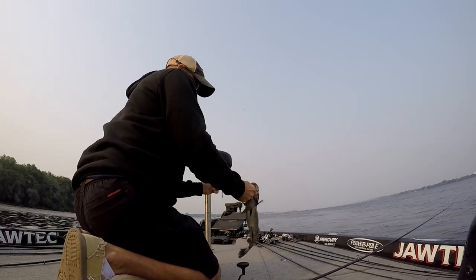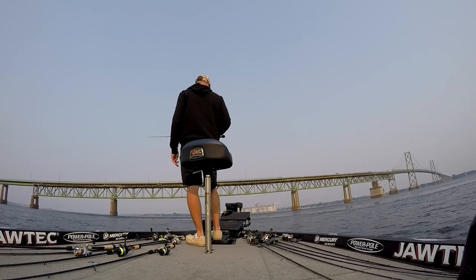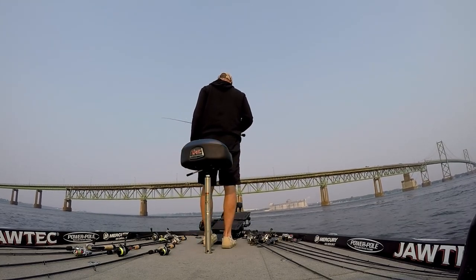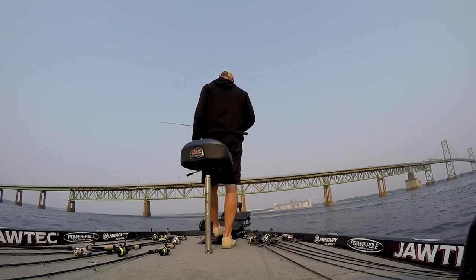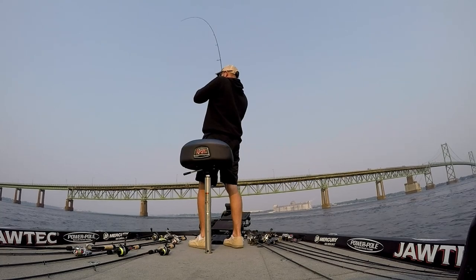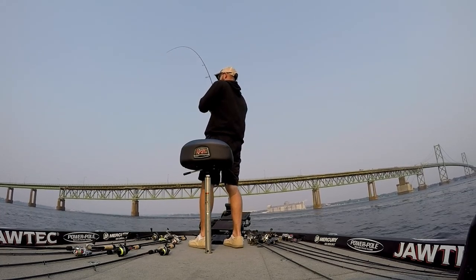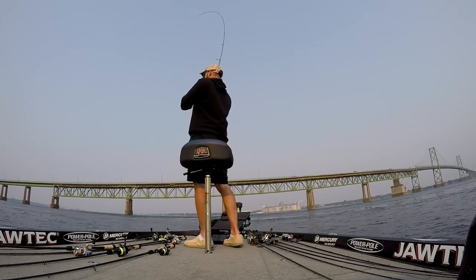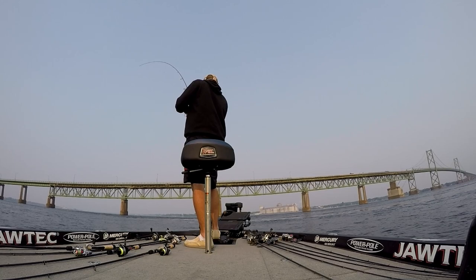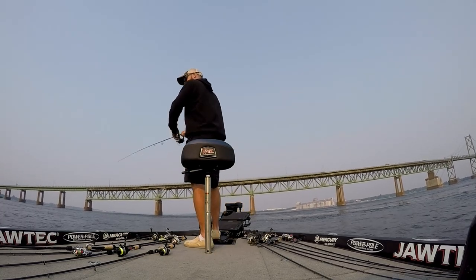Not a big one but another keeper. I'm still fishing around this bridge — there's a lot of unique things here: depth changes, bottom composition changes, and obviously a lot of current. Anytime you get a bridge you're going to get some restrictions and current seams. I thought if I could figure out something around this bridge it would be pretty consistent, so I did spend some time around it on this first morning of practice and caught some fish.